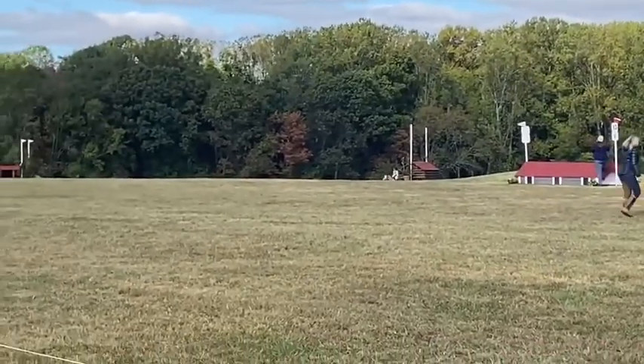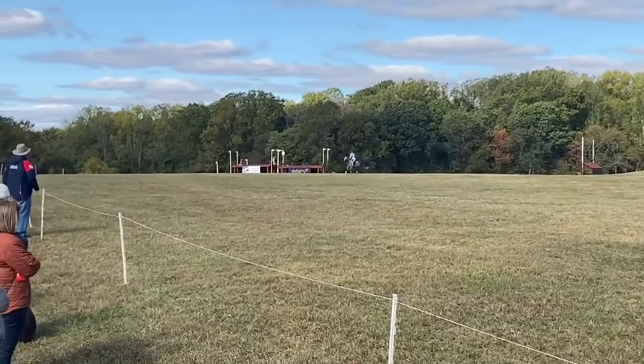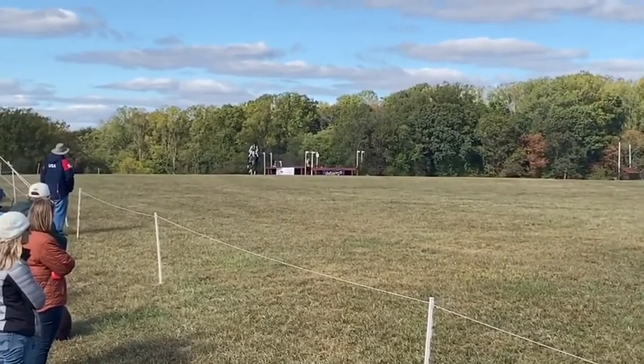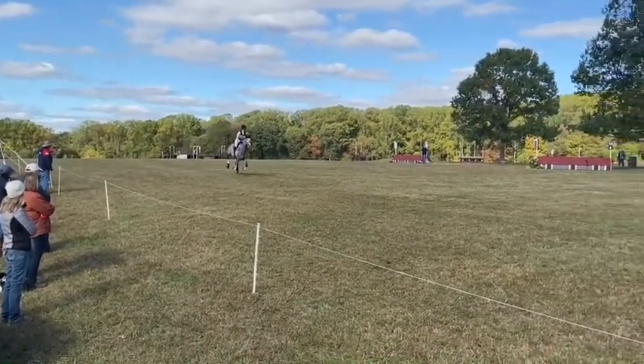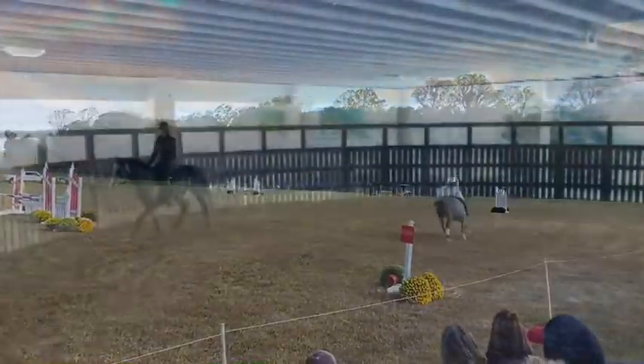They are four-year-olds, and at least for myself and I believe Lori Cameron, PD's breeder as well, we're looking at these horses' future in this sport — developing them without burning them out or having unnecessary issues along the way. Here's PD finishing up his gallop.